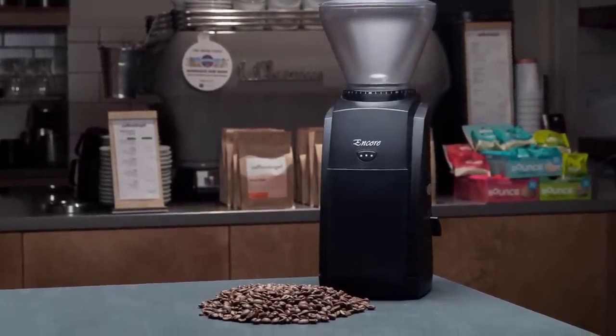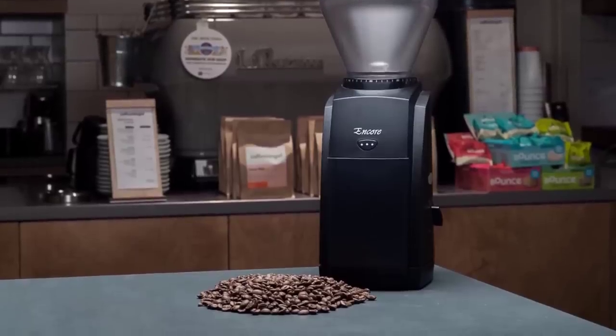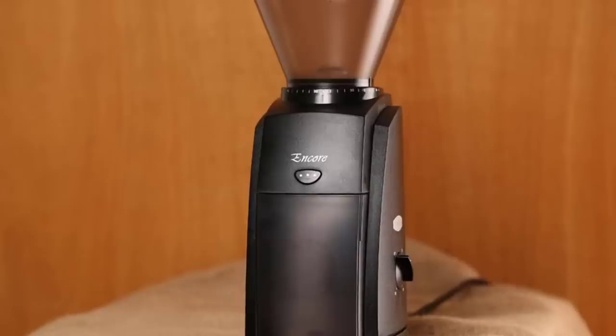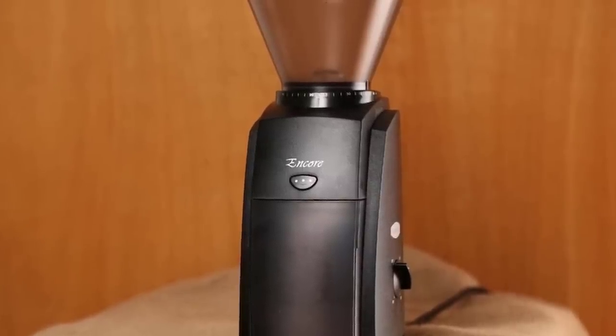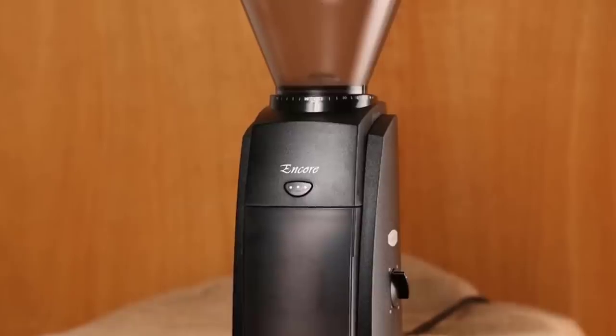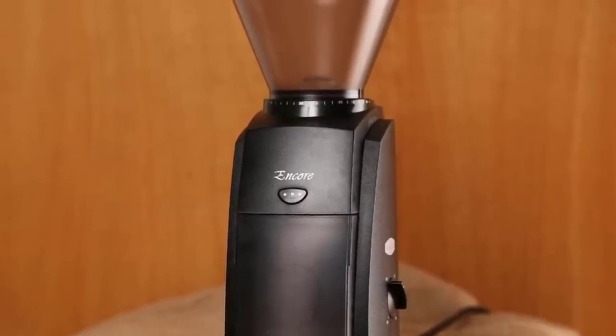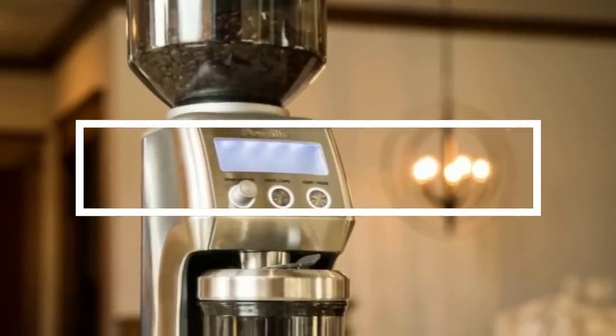Although all grinders are calibrated at the factory, they may need recalibration after some use. The Encore is the only grinder at this price point that can be user-adjusted. Coffee and espresso enthusiasts looking for a budget-level price but who still want a quality grind should look no further than the Baratza Encore.